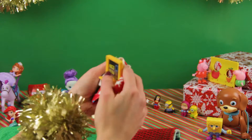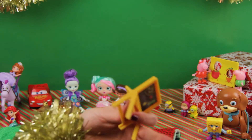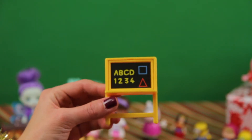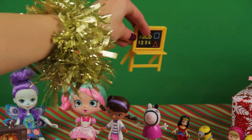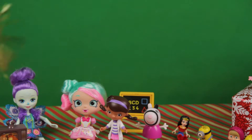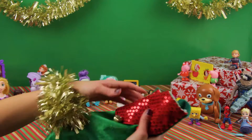Oh yeah! Let's see — we have a blackboard, letters, shapes and numbers, for Susie Zebra. Let's keep going, there's more!